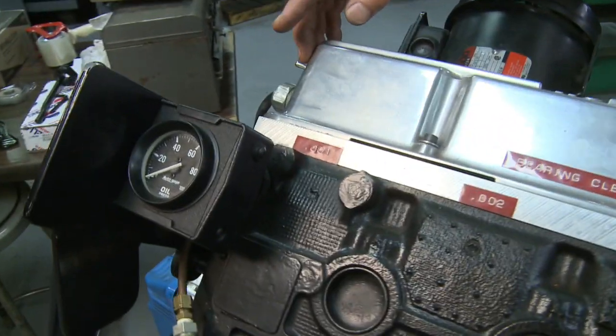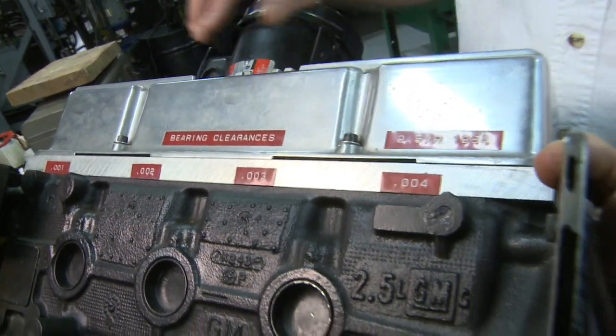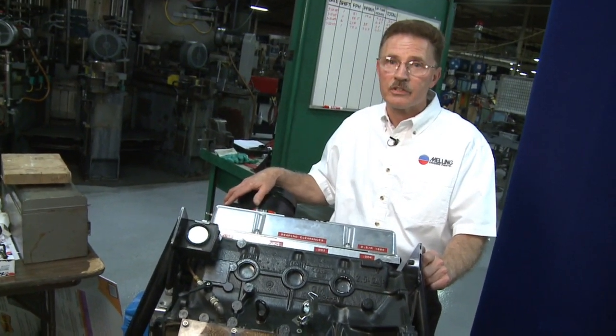We've cut the clearances on the main bearings at 1,000, 2,000, 3,000, and 4,000 to show how much bleed-off you get with increased clearances in your engine.